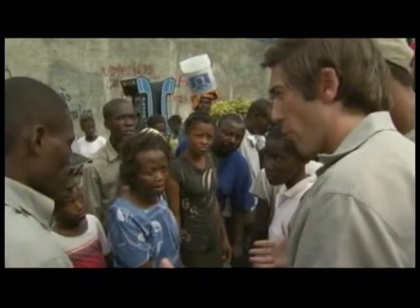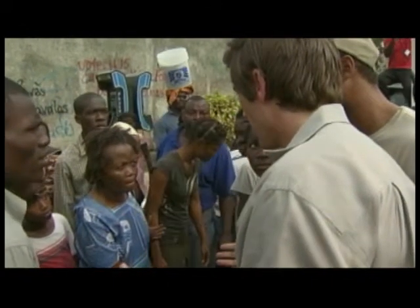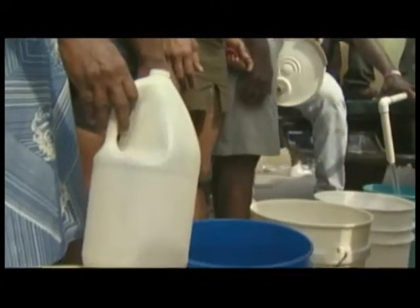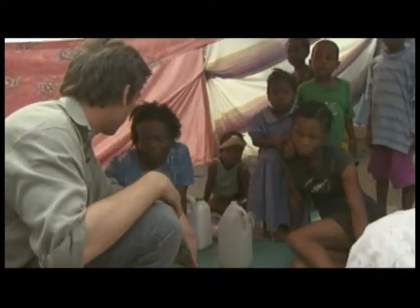Has anyone delivered water before now? The line multiplies before our eyes. This mother tells us she has been waiting for a week. When asked what she will use the water for, she says she's hungry.